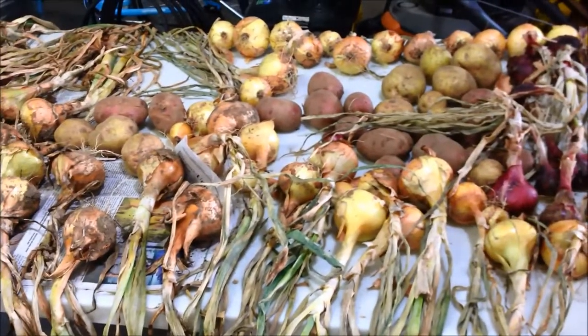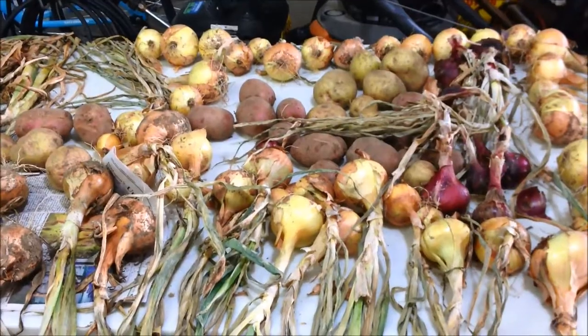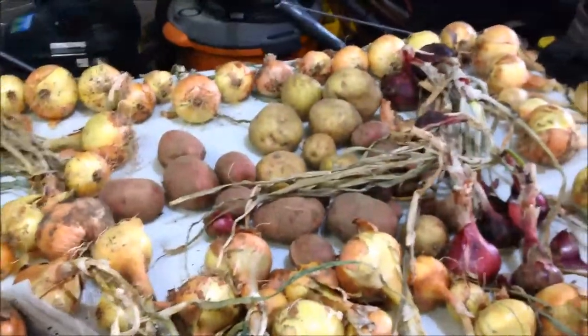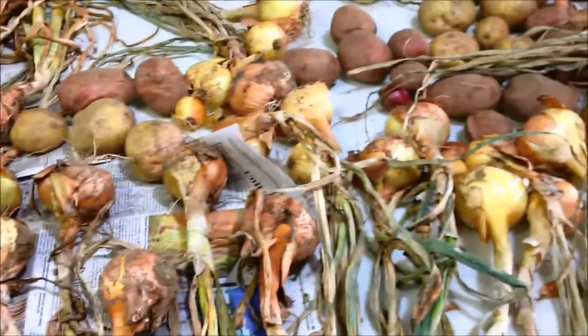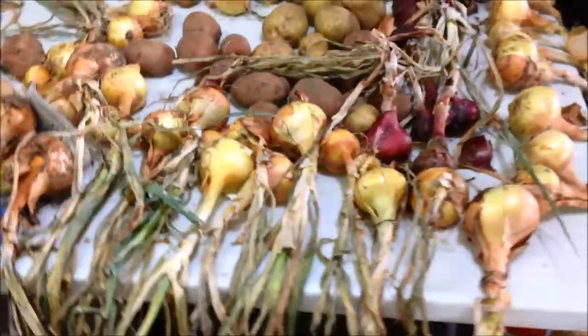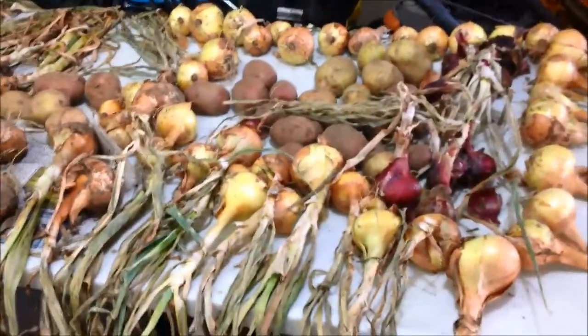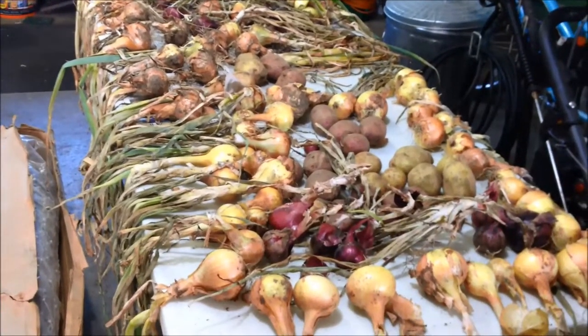Here are some potatoes that I pulled — it was a very small harvest, and he's not happy with it. But all my onions are out here drying; the onions did really well. We've been eating those and I will put up what I can.